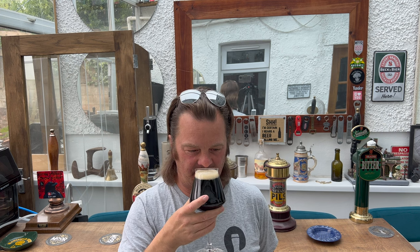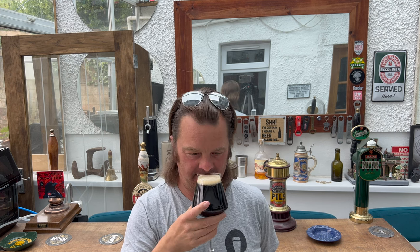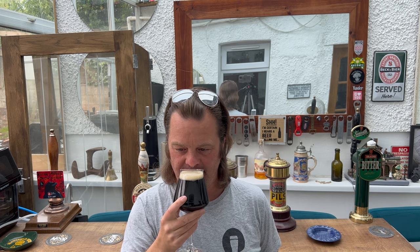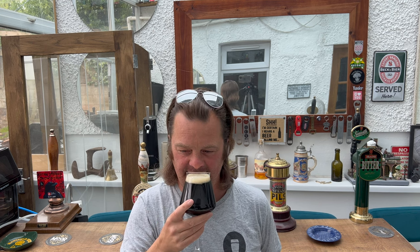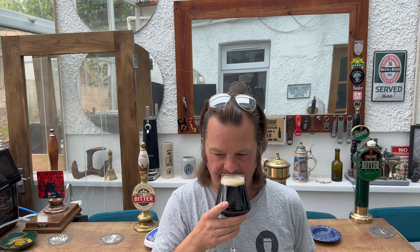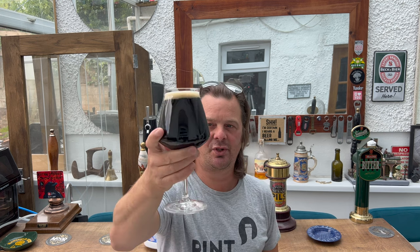It's quite nice. It's got a roasty, toasty aroma to it — relatively hoppy. There's a bit of orange peel in there, a little bit of grapefruit. Let's dive into this one then. Cheers.